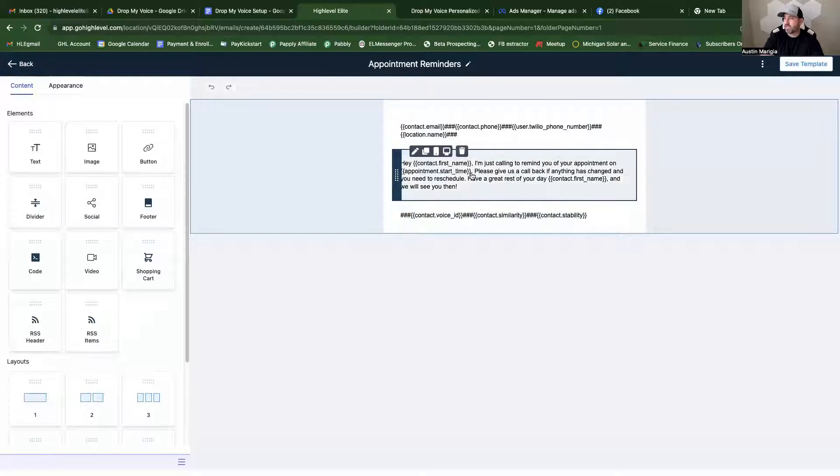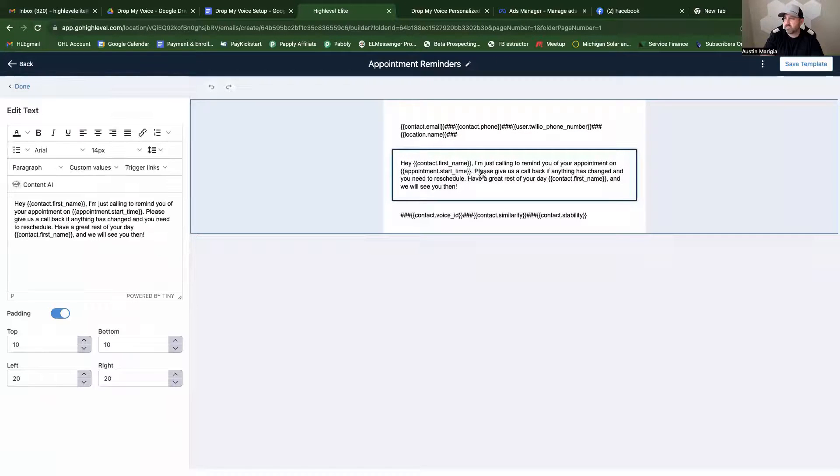The appointment reminder template says: 'Hey, contact first name, just calling to remind you of your appointment.' It plugs in the appointment time and adds: 'Please give us a call back if anything has changed and you need to reschedule. Have a great rest of your day.' Then it says their name again: 'We will see you then.' So instead of having someone make all those phone calls, you can just drop it right into their voicemail or send it as a text.